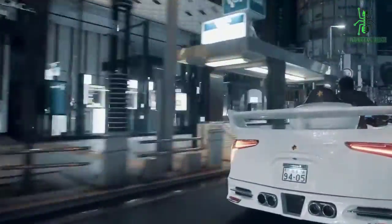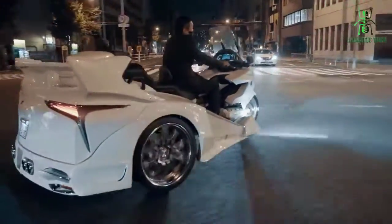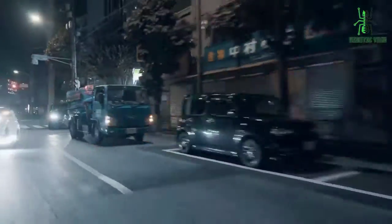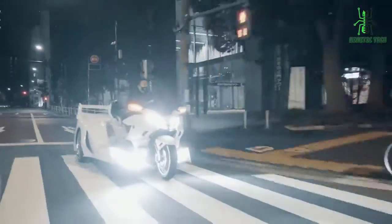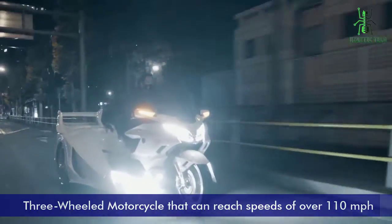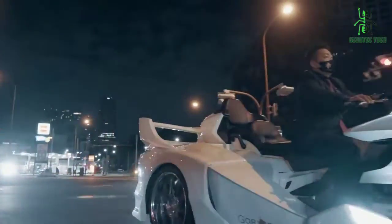There are many colors and options available including windshields, saddlebags, sidecars, luggage carriers, and headlights. These three-wheeled motorcycles can reach speeds of over 110 miles per hour and can be purchased for around $12,000.